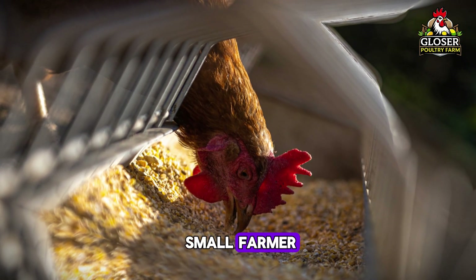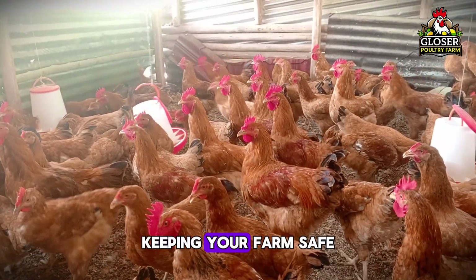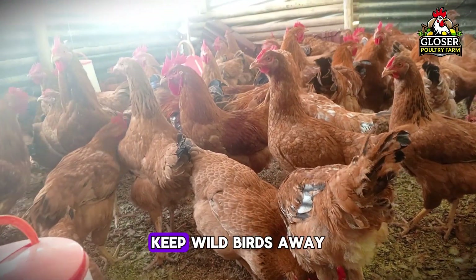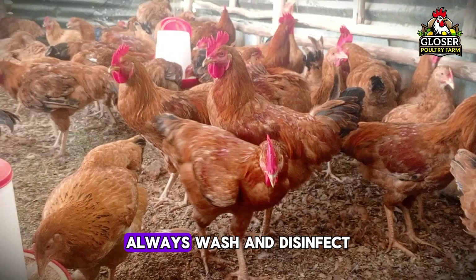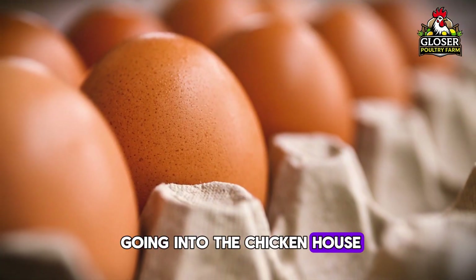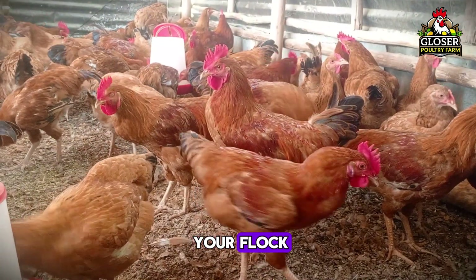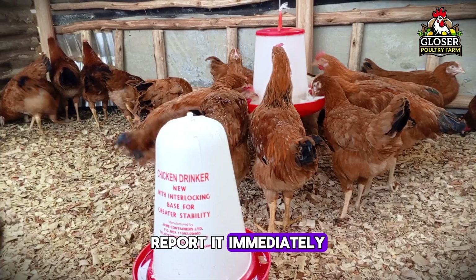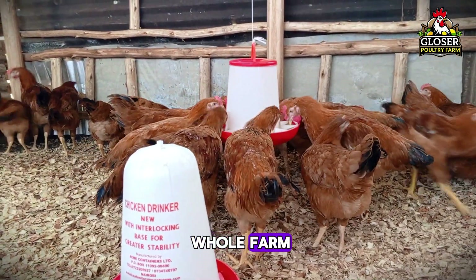So if you're a small farmer, what can you do? The key is biosecurity — keeping your farm safe from outside infection. Don't allow visitors who have been to other farms. Keep wild birds away, especially from feed and water areas. Always wash and disinfect your hands, clothes, and boots before going into the chicken house. Quarantine new birds for at least two weeks before mixing them with your flock. And if you notice sudden deaths or unusual signs, report it immediately to your local vet or agriculture office — it could save your whole farm.